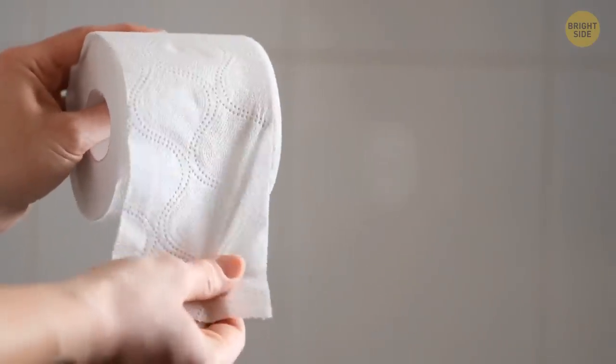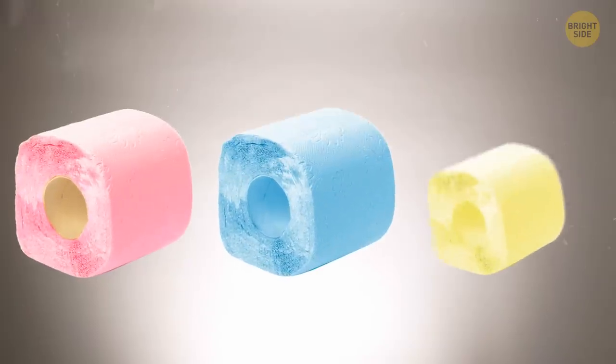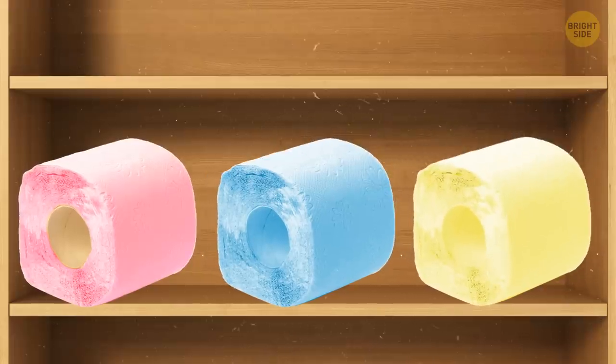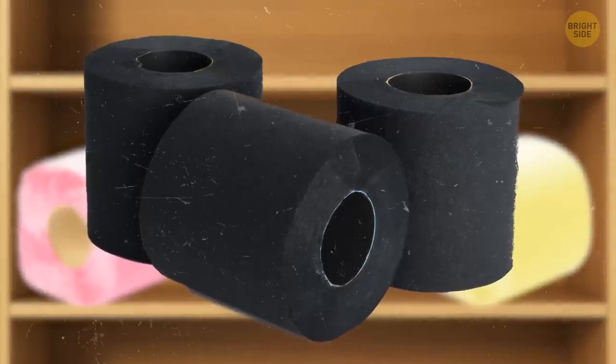Did you ever notice that toilet paper color is usually white? But this color wasn't always a favorite. In fact, colored toilet papers popped out on the shelves in the 1950s. Homeowners purchased pink, blue, yellow, green, and even black paper because these colors matched the interior.